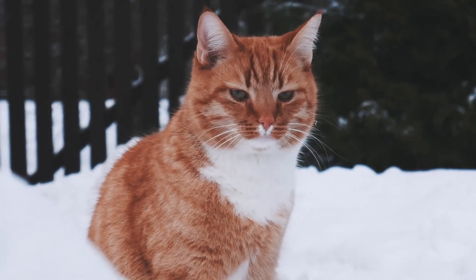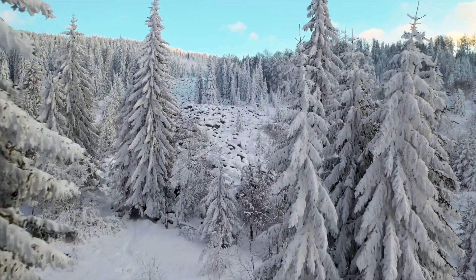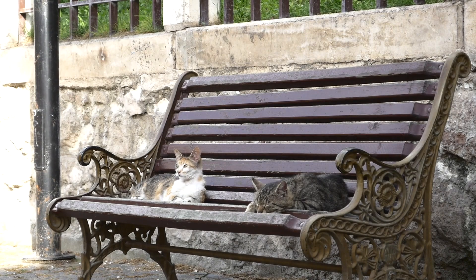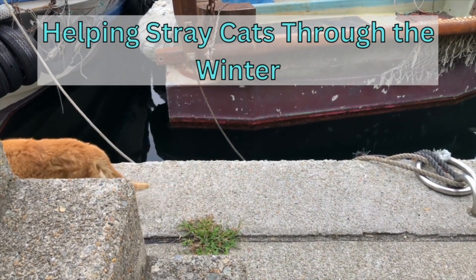Winter time is among us and there's probably one or two stray cats you've seen out in the cold. If you have any sort of heart, your first reaction is to want to bring them inside your house to keep them warm. Unfortunately, that is impossible for most of us, so let's look at some other options to make sure these cats without a home can stay safe.